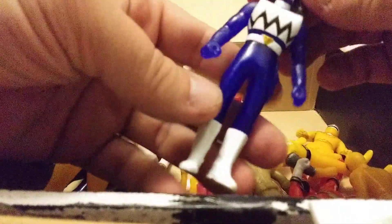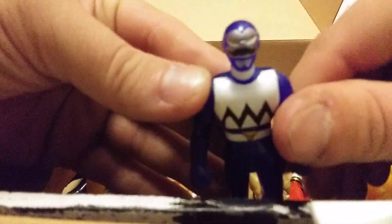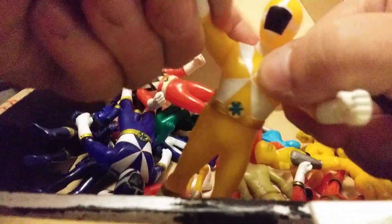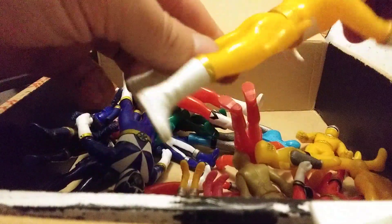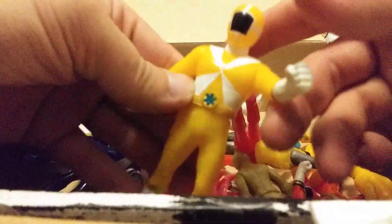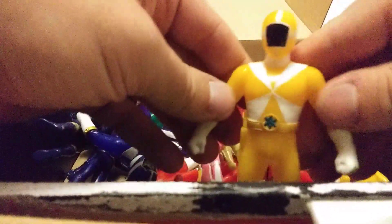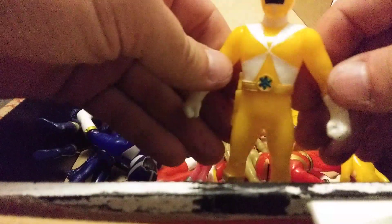And then we got a little diminutive blue Ginga Man. Pretty cool. I like the Ginga Man designs and I don't have any vinyl figures of them, so these are really cool to find. Here we got a yellow GoGo5 Ranger. This is really cool. I already have one of these, but it's kind of dirty because it was played with apparently. So it's cool to have one that's a little bit more in pristine shape.